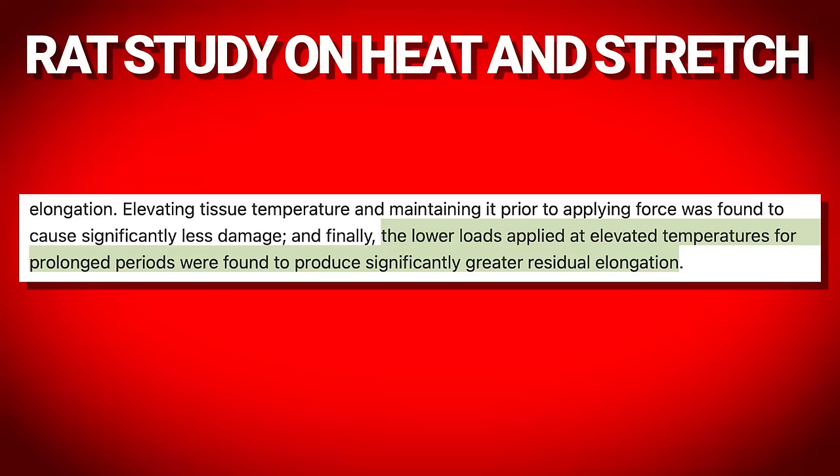They also found that elevating and maintaining temperature even prior to stretching still produced very good elongation. Lower loads applied at elevated temperatures for prolonged periods were found to produce significantly greater residual elongation. All of these things can be directly applied to PE — using heat especially before, and using low tension while stretching, can actually lead to permanent rat tail elongation.